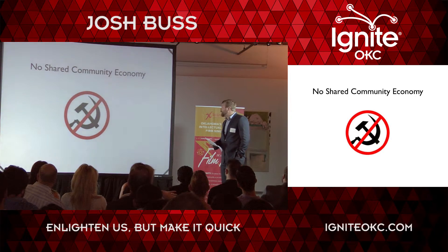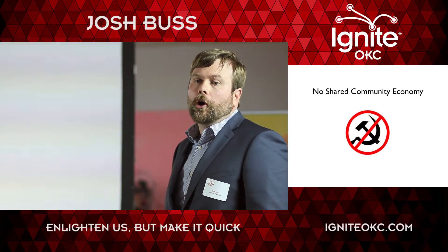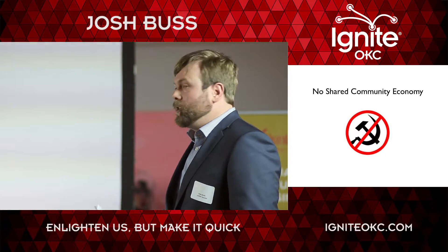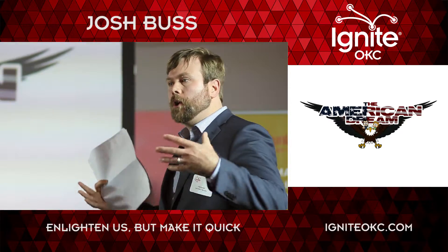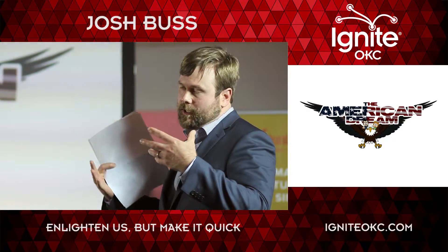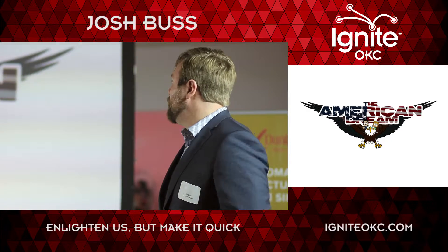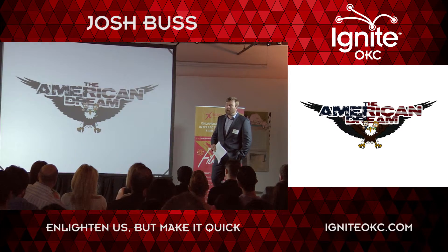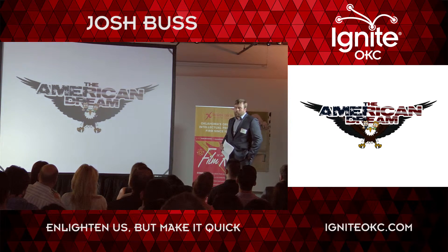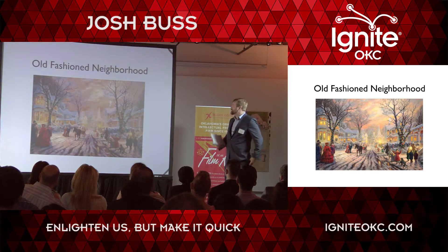No shared community economy: there's no mixing of income. Homes are owned separately — they're bought and sold separately. There's an association that owns the common green space and the community buildings. So we're looking at the American dream of home ownership, maybe on a smaller scale and in a way that promotes community.